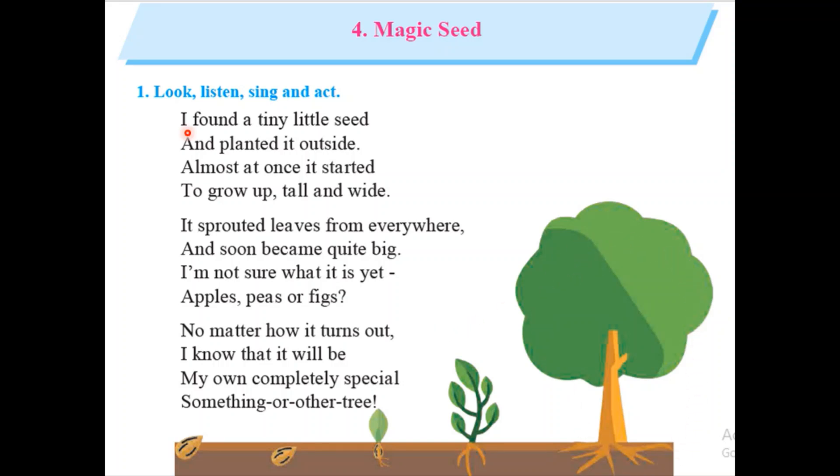Understand the first two lines: 'I found a tiny little seed and planted it outside.' It means the poet found a tiny little seed — a small seed outside.